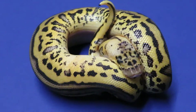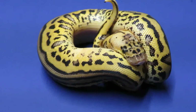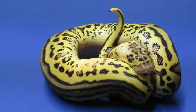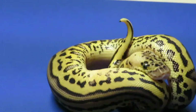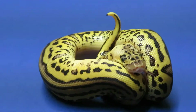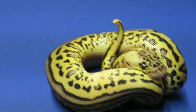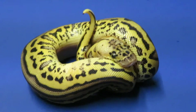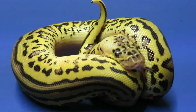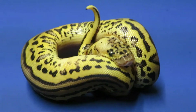Hi everyone, this is Brian Gundy from For Goodness Snakes. I was just getting this female pastel leopard clown out that I had produced this year and I just couldn't help but share this pose with you guys. Not only is she just an amazing animal — she's just a pig, eating up a storm — but look at this pose. And I didn't mention that she's 50% het for pied.